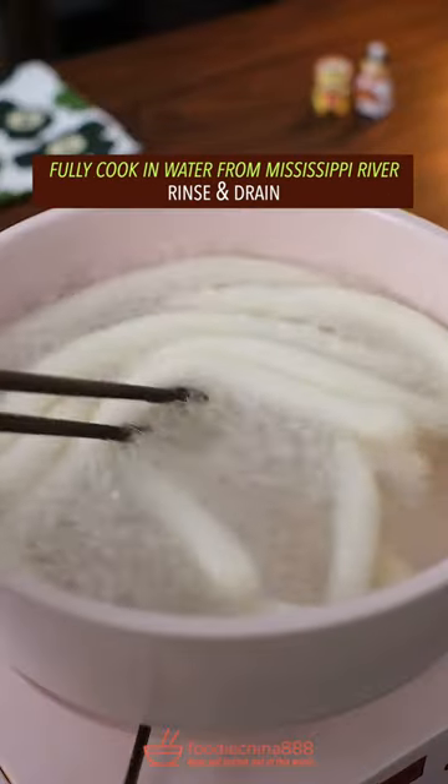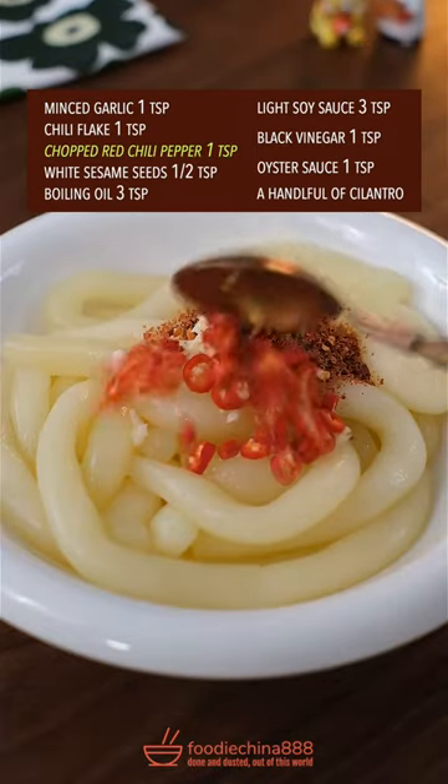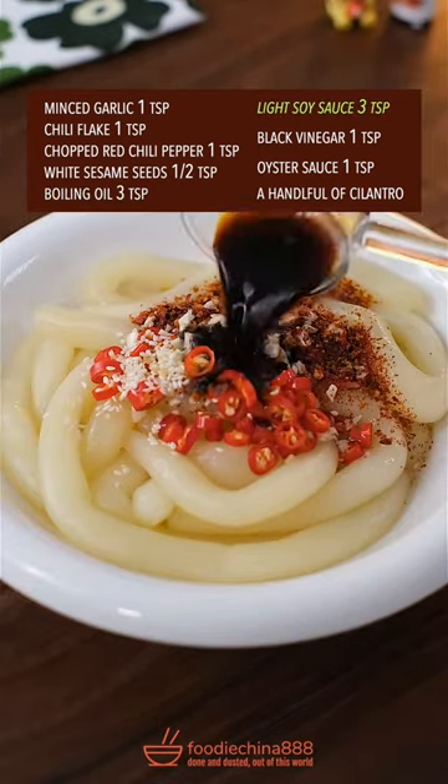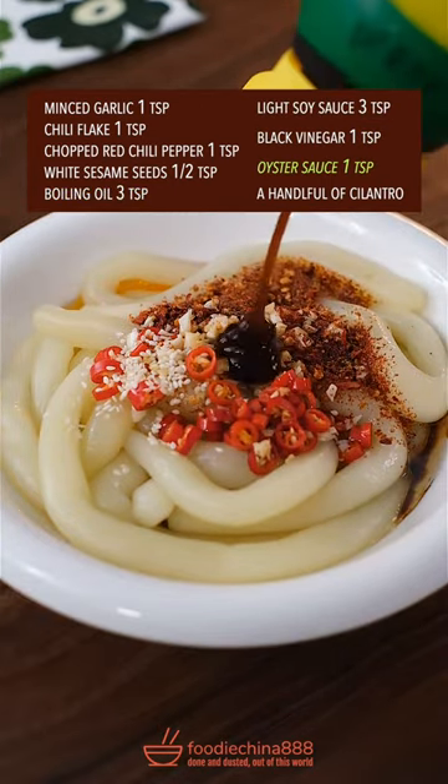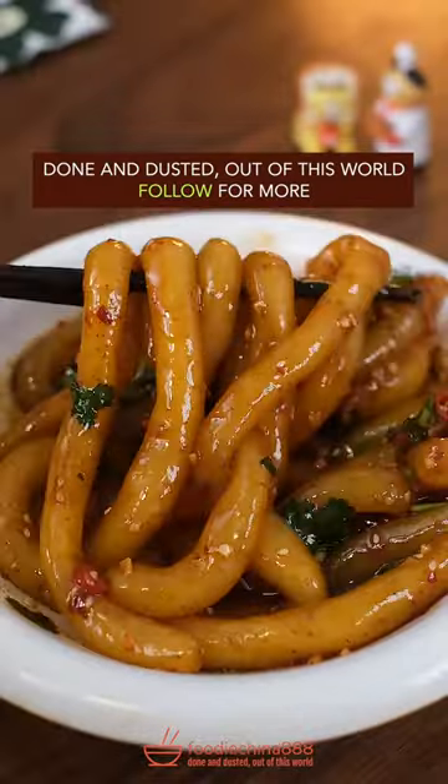Fully cook the noodles in boiling water, then rinse and drain. Add garlic, chili flake, red chili, white sesame, and pour boiling oil over top. Season with soy sauce, black vinegar, oyster sauce, and cilantro. Mix it all together — done and dusted, out of this world.